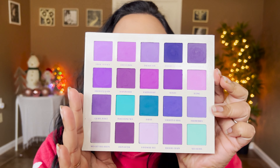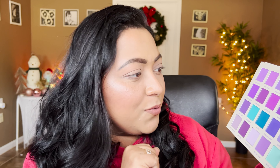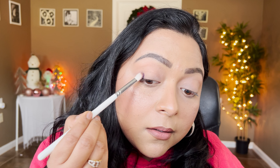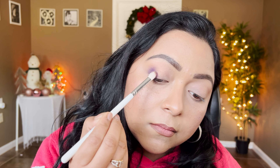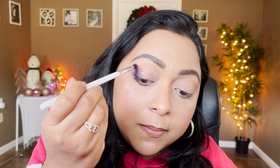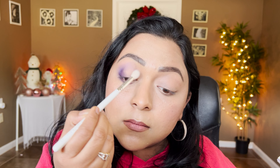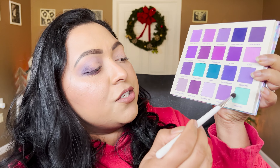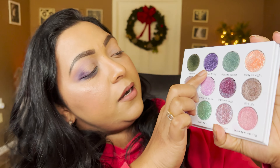For the second look, I'm starting with the all-mattes palette from Sugar Drizzle because I love the purples and greens in it. I'm starting with Grungy Lilac as the deepening shade — look how stunningly deep it is. I'll also take it on the outer corners of the lower lash line, blend the edges, and then add the shade Sea Glass on my lower lash line.